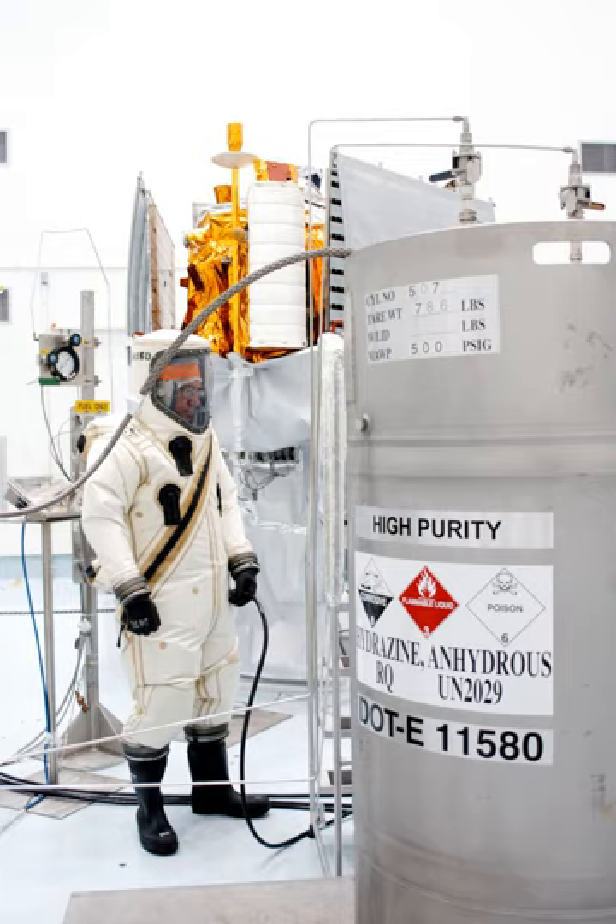Monomethylhydrazine (MMH) plus nitrogen tetroxide (N2O4) is used in smaller engines and reaction control thrusters, including the Apollo command module reaction control system, space shuttle OMS and RCS, Ariane 5 EPS, and Draco thrusters used by the SpaceX Dragon spacecraft.